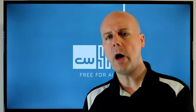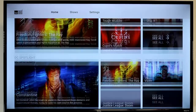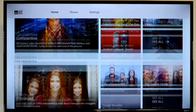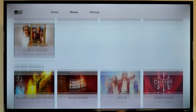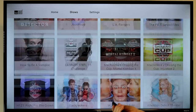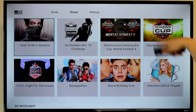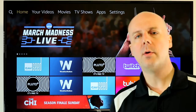Next up is CW Seed. You probably know the CW app gives you access to CW programming the next day, but CW Seed offers a ton of original content they're rolling out plus older content — Justice League, Secret Circle, Vixen, Forever, Hellcats, Everwood. It's a really nice collection. There's also original and gaming content like Madden 2018 coverage and Mortal Kombat, and Machinima teams up with them a lot. It's kind of an underrated gem.